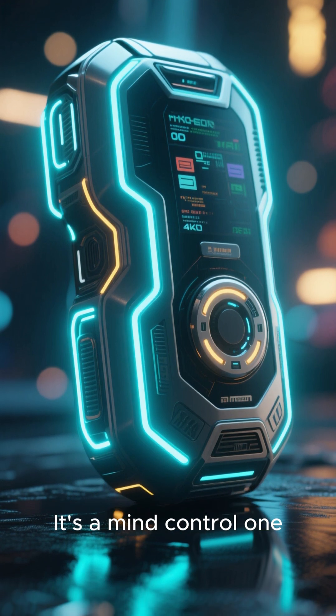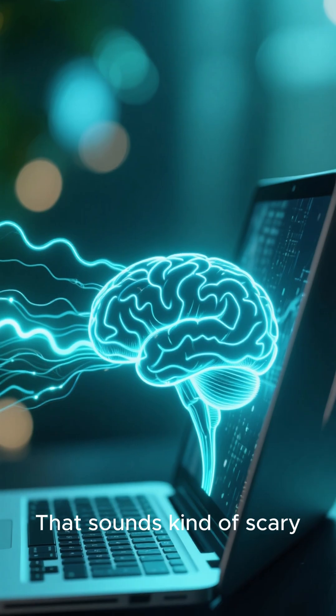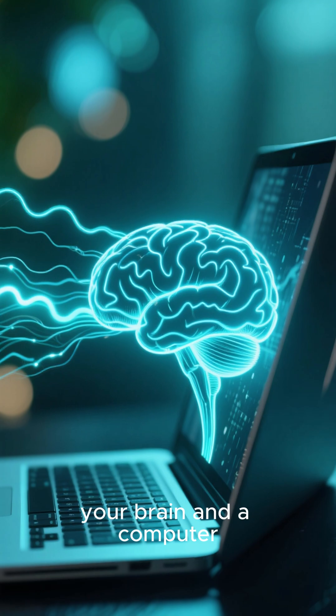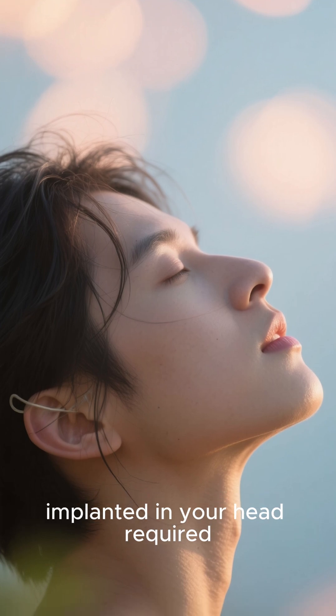I've got a new favorite gadget. It's a mind control one. Well, it's not quite mind control, but it is a brain-computer interface. That sounds kind of scary, but what it is, is a direct connection between your brain and a computer. And you can use that to control the computer just with your thoughts. No wires or electrodes implanted in your head required.